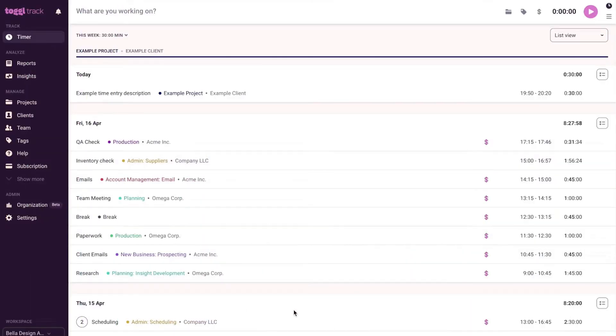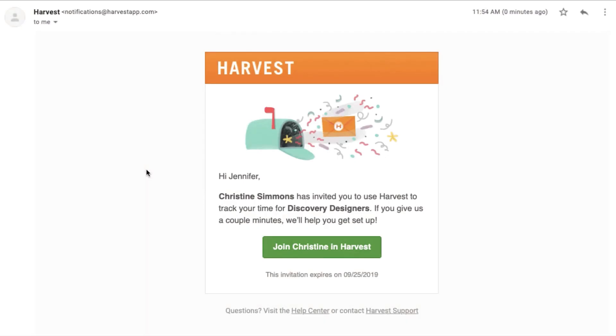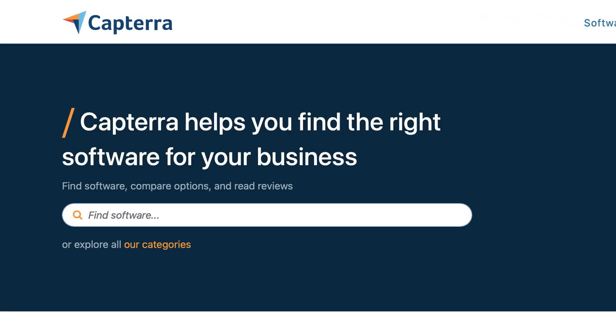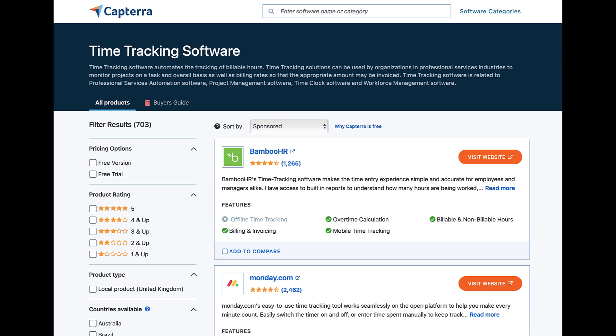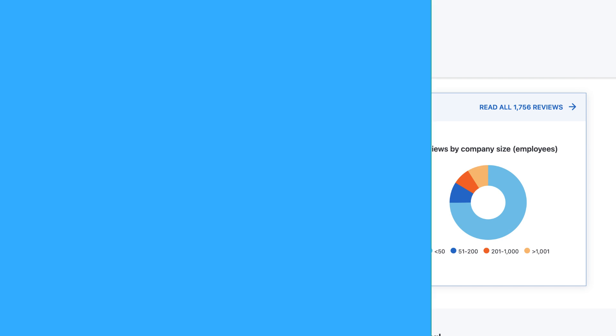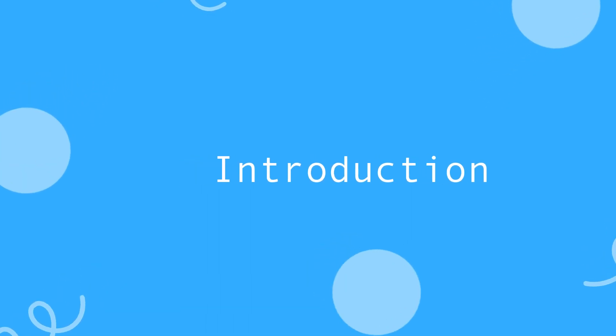Hello everyone and welcome to another Keep Productive video. Today we'll be exploring Toggl Track vs Clockify vs Harvest. We've partnered with leading software comparison and review site Capterra to help you make more informed decisions on what software you choose. You can use Capterra's wide variety of insights and reviews to help improve your decisions. In today's video I'm bringing together my own knowledge to review these applications, so let's dive in.